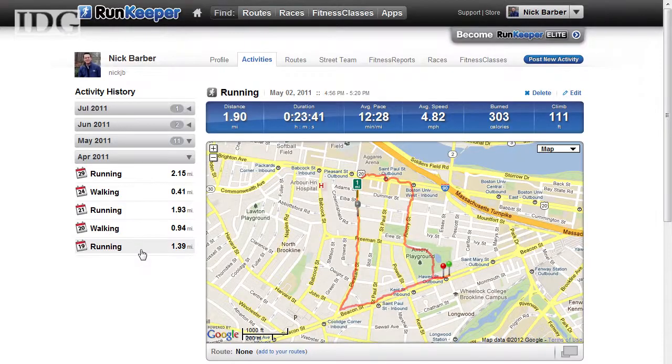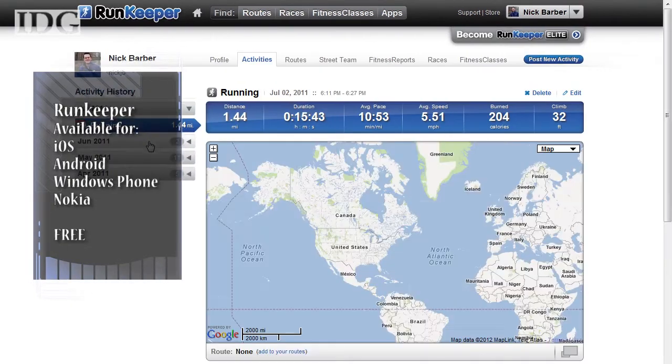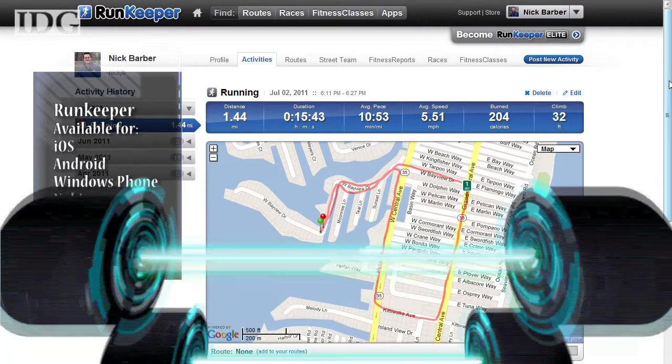There's an online component as well that lets you plan routes and review your activities. There's also a subscription version, but for most people the free version will be just fine.